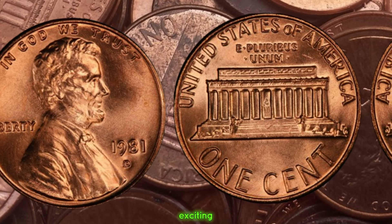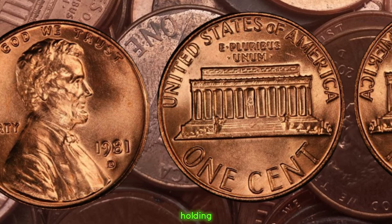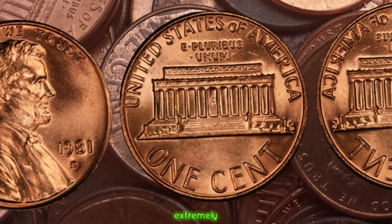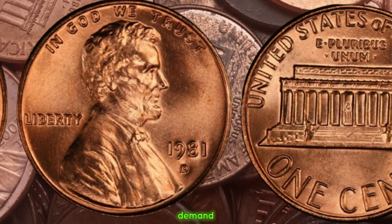Here's where things get exciting. If you happen to stumble upon a 1981 D Lincoln penny with this double die error, you could be holding on to a small fortune. These error coins are extremely scarce and can fetch prices ranging from hundreds to thousands of dollars, depending on their condition and the demand from collectors.